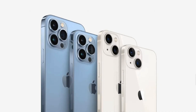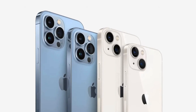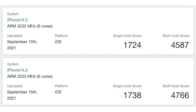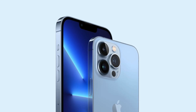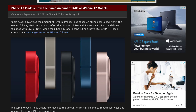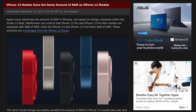Delving into the CPU performance, we have two listings: one for the regular A15 and one for the A15 Pro. The regular A15 had a single-core score of 1,724 and a multi-core score of 4,587, and then the Pro scored 1,738 and 4,766. So, as expected, the scores are very similar across the board. The extra RAM with the Pro could be giving it a slightly better result.